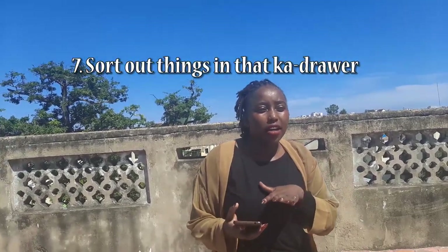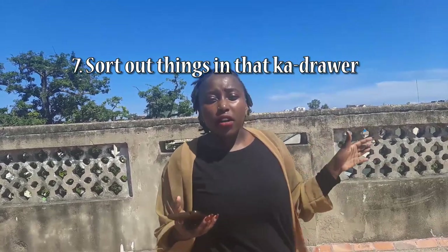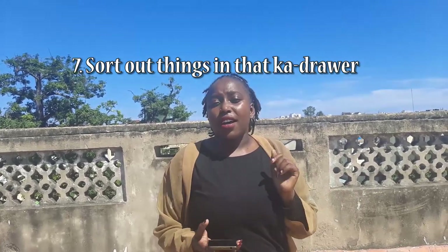Have you ever discovered, maybe in your parents' or grandparents' home, that there are many tools or small things in a drawer? Go to that drawer, sort out the stuff — if it's tools for sewing, plumbing, tailoring or something of that sort, just put them together in an organized manner. That can keep you going through this quarantine season.